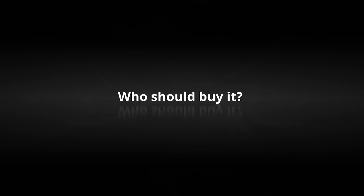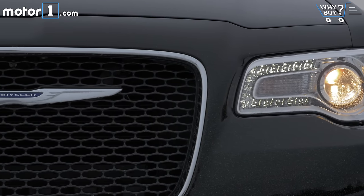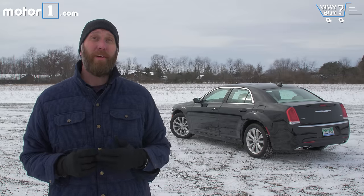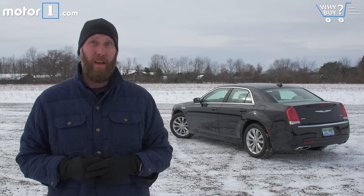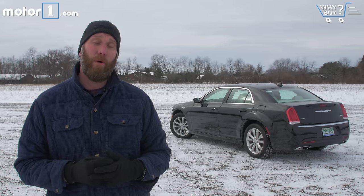I think the Chrysler 300 can scratch the itch for a lot of conventional shoppers that might want to stand out from the crowd. With all-wheel drive as an option, it's really opened up the field to people who live in snowy weather states. Certainly, anybody that wants something that looks and feels especially American will want to consider this.